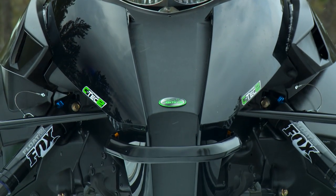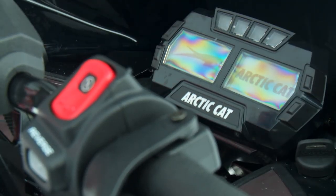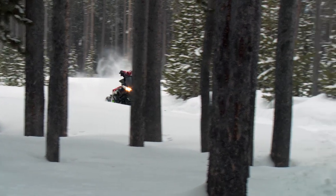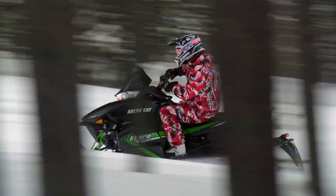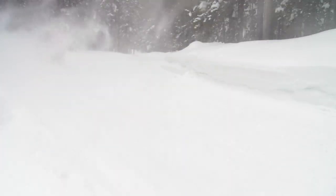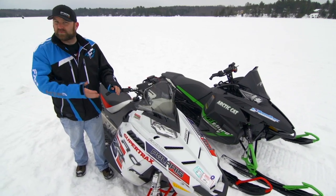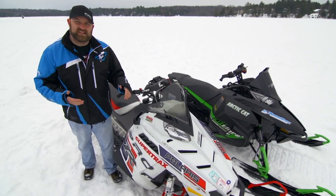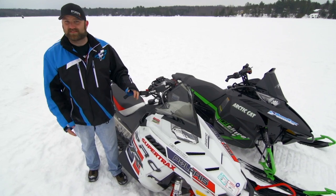Arctic Cat's El Tigre with its all-new C-TEC2 600cc scored huge points in ergonomics, rider comfort, engine performance, engine economy, engine reliability, handling, and overall rider enjoyment. Ride quality and features were two areas it suffered, but we know Arctic Cat has a new shock package for next season, and features are something you pay for if you want them. We already know that for 2015 Polaris has addressed all the areas the Switchback scored low and further improved the areas in which it already excels — the Axis is likely to be a game-changer — but for this season the Switchback simply didn't score enough points to take home the title.